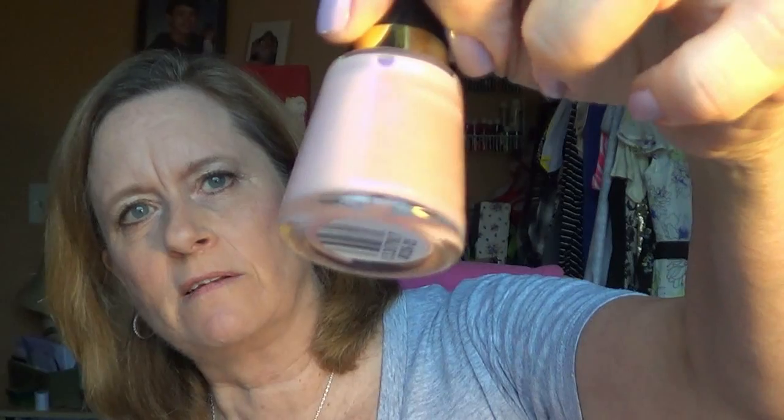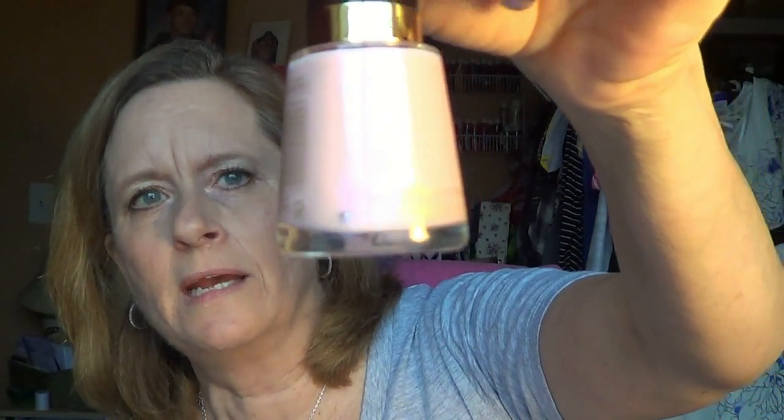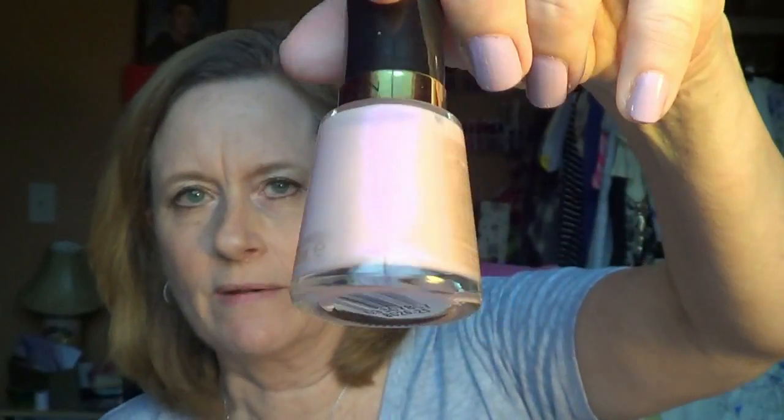I also picked up a nail polish which is gorgeous — it's by Revlon and it's called Angelic. If you can see it, it's got a little bit of shimmer of purple in it. On the nail it is beautiful. I did wear it and I love it.